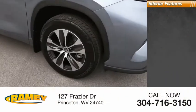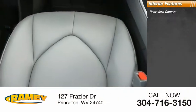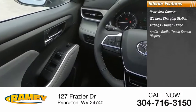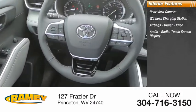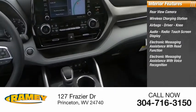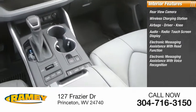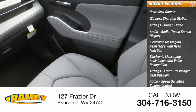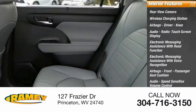Inside you'll find a rear view camera, wireless charging station, airbags — driver and knee — audio radio, touchscreen display, electronic messaging assistance with read function, electronic messaging assistance with voice recognition, front passenger seat cushion airbags, audio speed sensitive volume control, trip computer, and child safety locks.